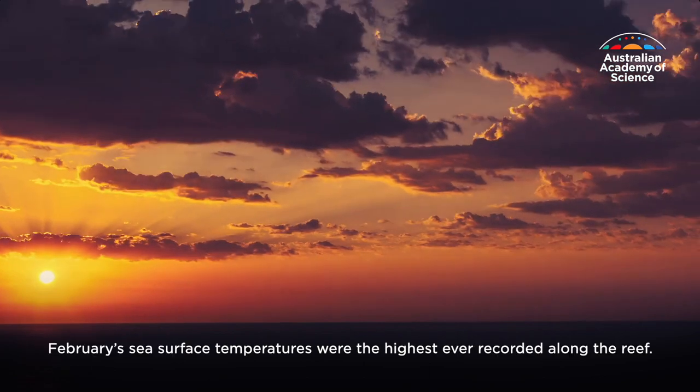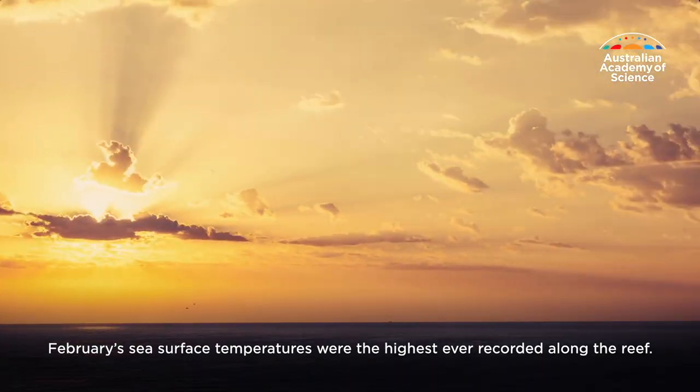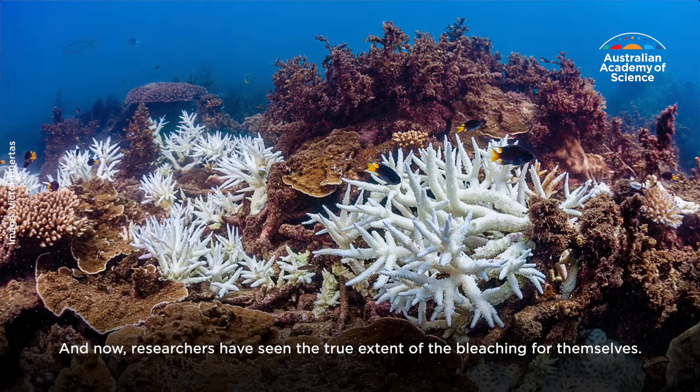And there was no shortage of heat. February's sea surface temperatures were the highest ever recorded along the reef. And now researchers have seen the true extent of the bleaching for themselves.